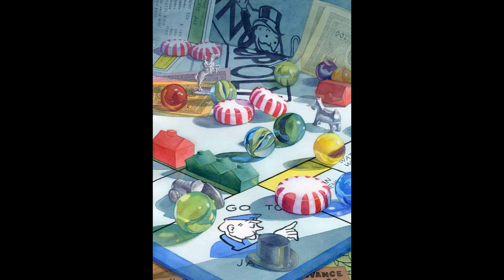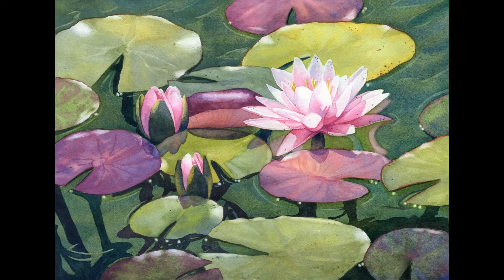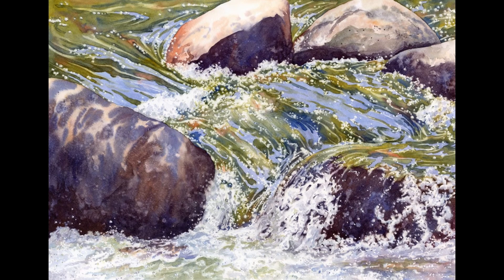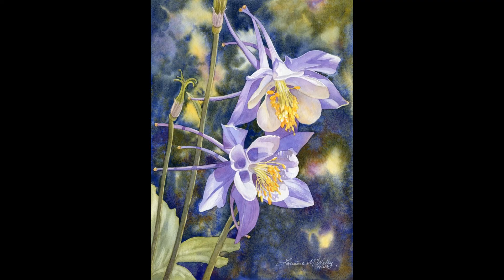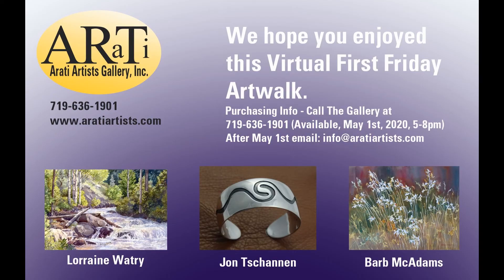Lorraine Watry is an award-winning watercolor artist. Lorraine's paintings are characterized by bright colors, dramatic light, and realistic reflections. Lorraine is a signature member of the National Watercolor Society and has paintings published in the Best of Watercolor book series, Splash. Thank you for joining us on this virtual art walk.